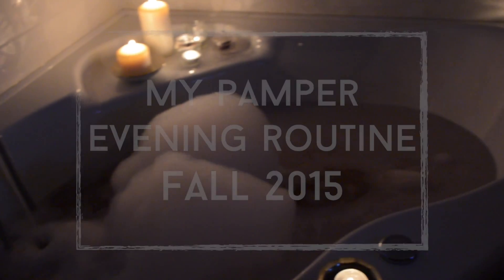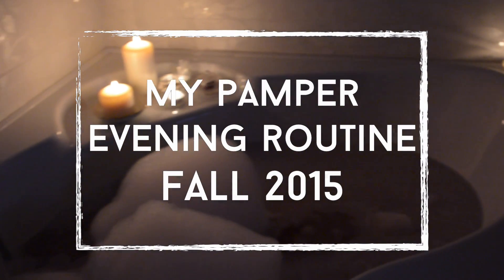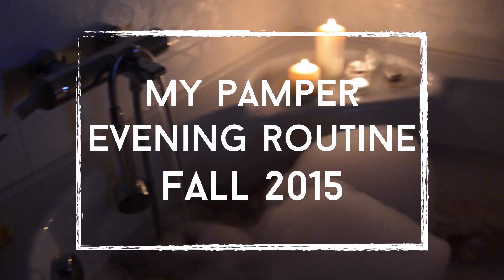Since fall has officially started, it's time for my pamper evening routine video.